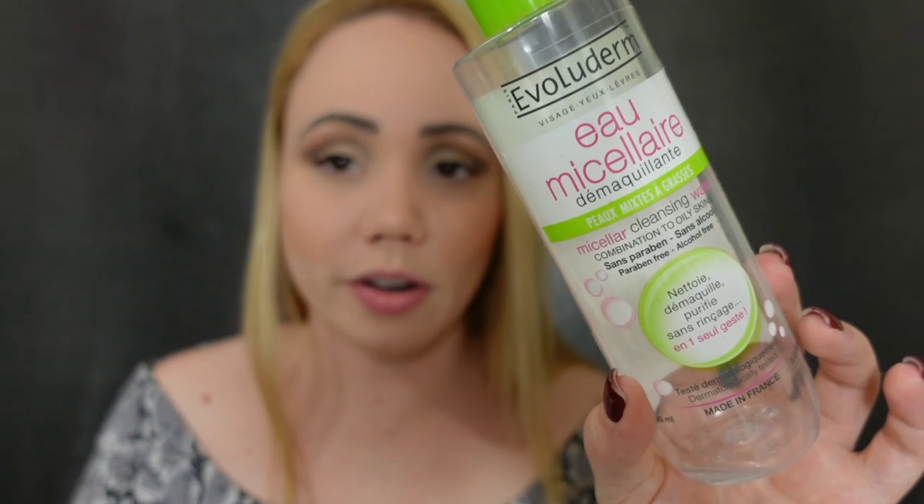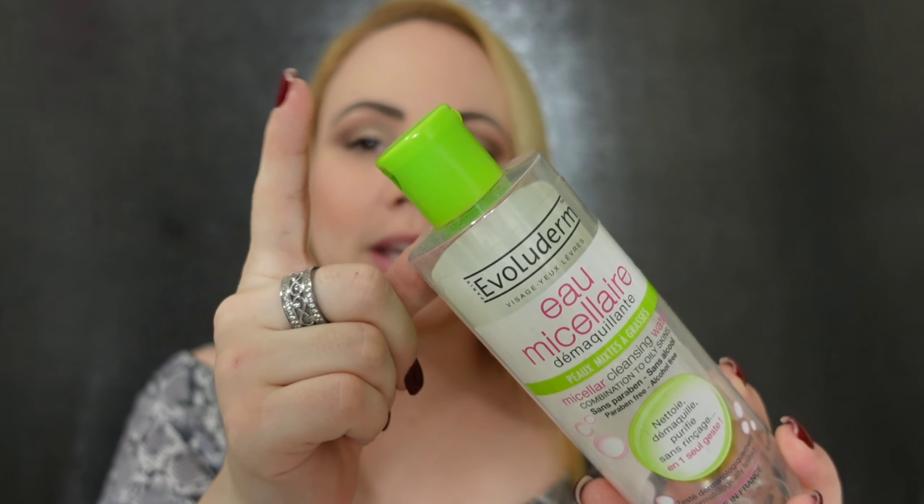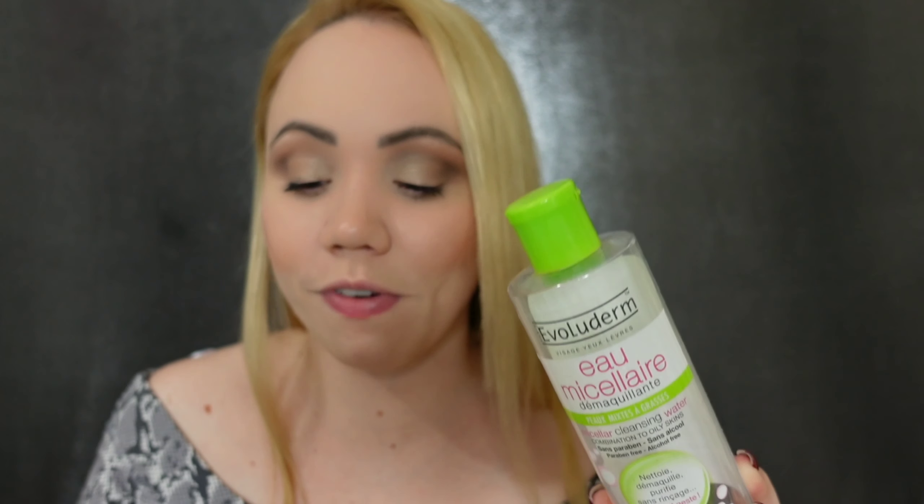This is a micellar water that I love. I've never used another micellar water — just this one. It's from the brand Evoloderm. They have different bottles — pink, red — but this green one is for combination to oily skin. It's made in France. I've shown in several videos how I remove my makeup; if you type 'removing makeup' on my channel, you'll find it. This is what I use after going in with my Neutrogena wipes. Then I go in with this, and then something from Mario Badescu. It's free of alcohol and parabens so it doesn't dry out my skin, but it's not greasy either. You would not believe how much makeup comes out even after those wipes.